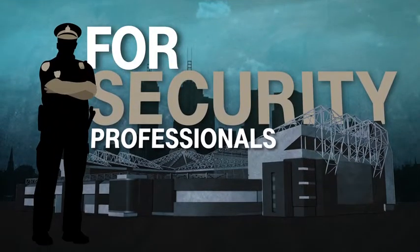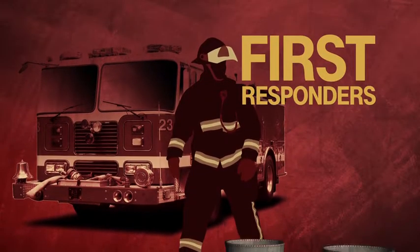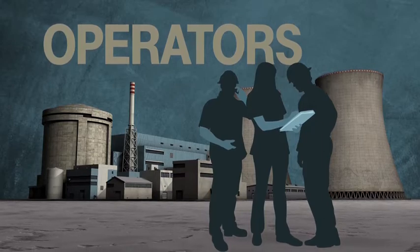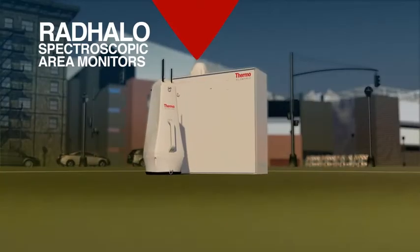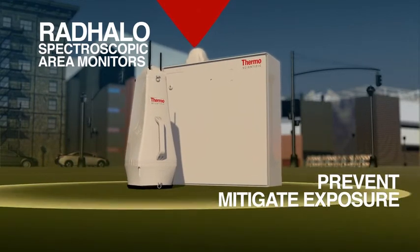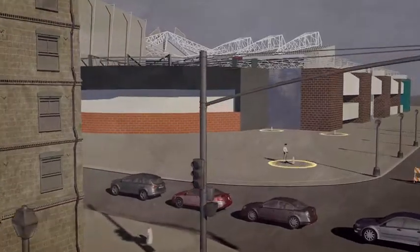For security professionals in high-risk areas, first responders in the wake of a nuclear emergency, or nuclear power plant operators who make informed decisions to maintain public safety, Thermo Scientific Rad Halo Spectroscopic Area Monitors are designed to prevent or mitigate exposure to dangerous radiation, without the need of a dedicated operator.